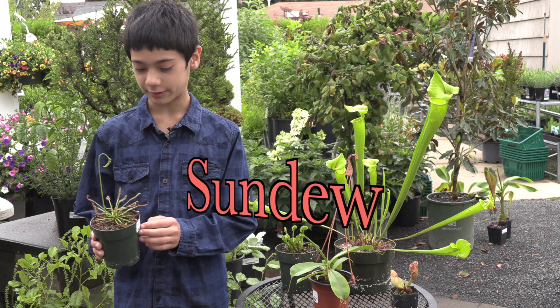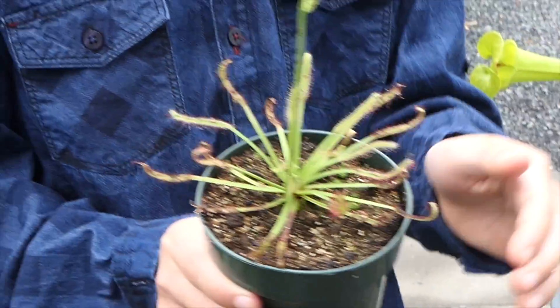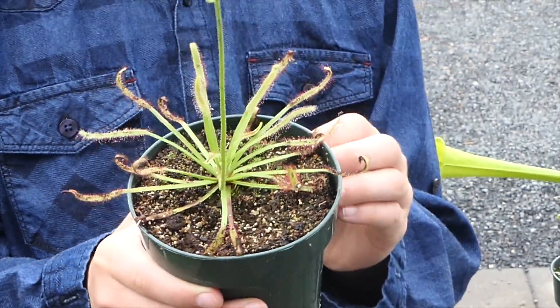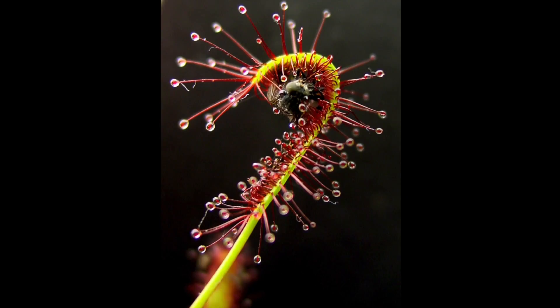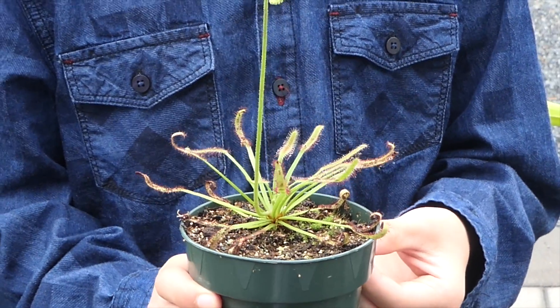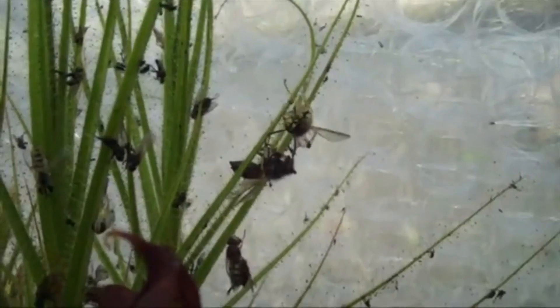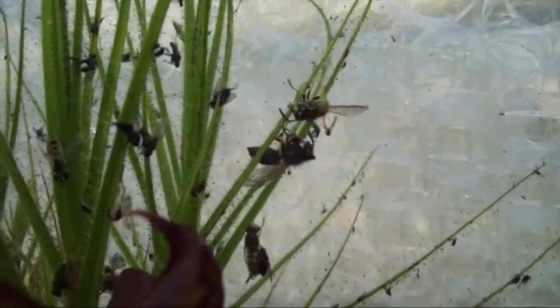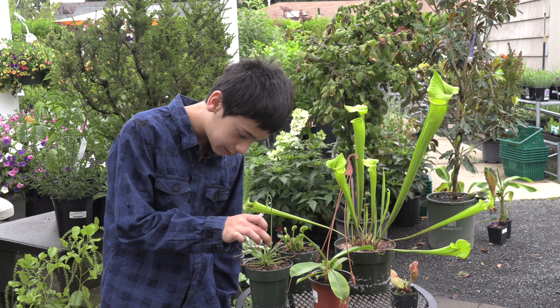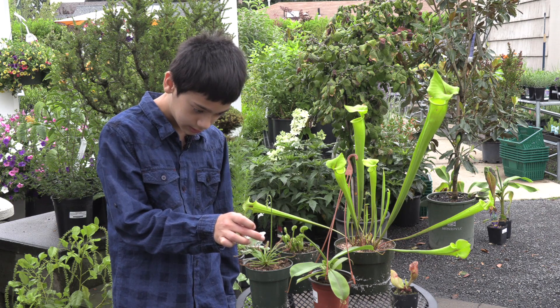Sundews are one of my favorite plants because when an insect lands, some species' tentacles will move towards the insect, and like this species, the leaves will actually curl around the insect. They can be found pretty much everywhere — from Alaska to California to the deserts, all over the place, even Australia. There's a clear, nectary substance on their leaves that's very sticky. If I touch one of the leaves, you might be able to see the nectar coming up here, like that.